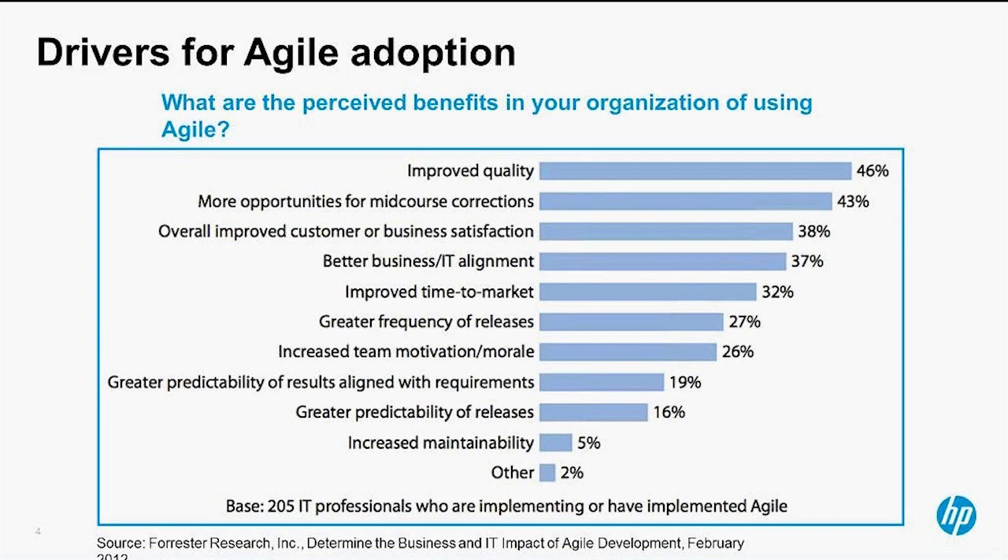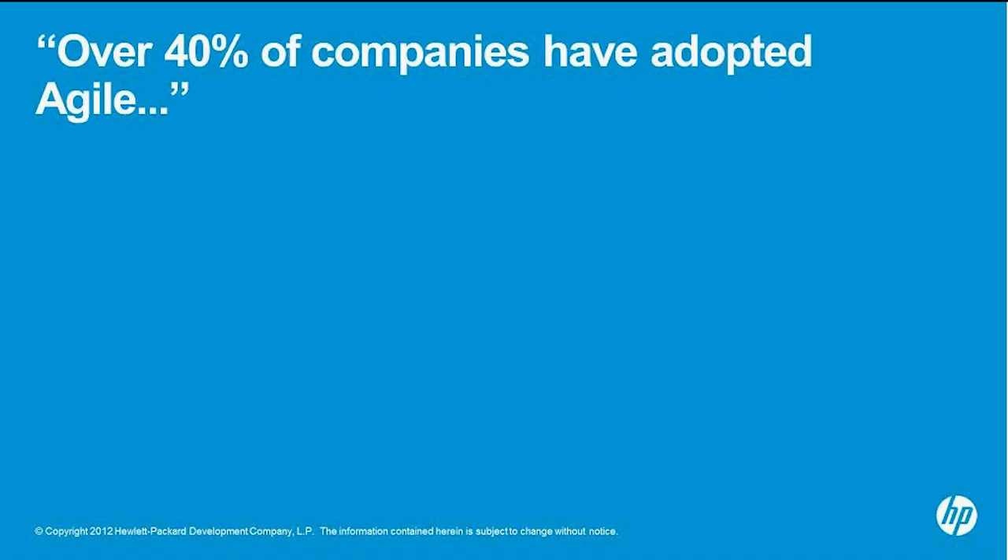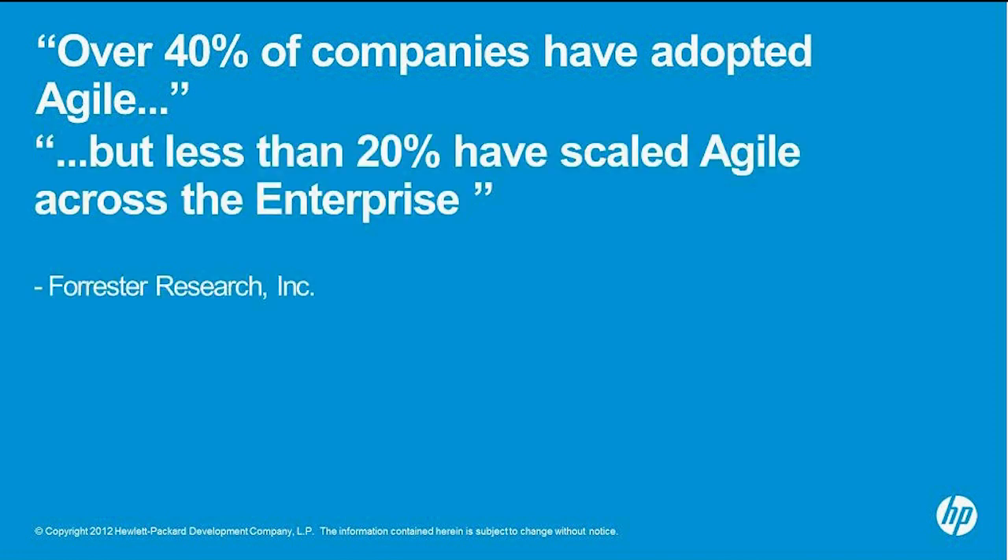With that comes the need to manage that process in a very constructive and organized way to achieve all the particular goals Agile can offer. There was also a study where they asked organizations if they had adopted some form of Agile. Over 40% of companies have adopted Agile. However, of those 40%, only 20% have actually scaled Agile across the enterprise. There are a number of reasons behind that — pockets of different flavors of Agile, processes not being consolidated, and tools to manage that Agile process. So that gives us a segue into today.